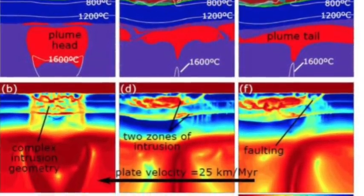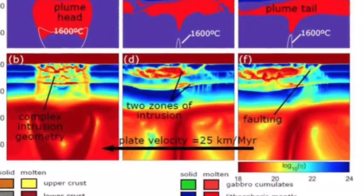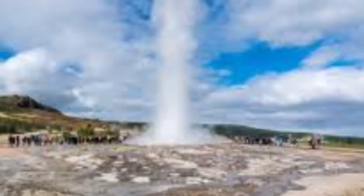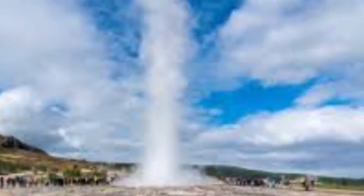In the study, the researchers injected a number of hot springs across Yellowstone with deuterium, a hydrogen isotope, to calculate the amount of water and heat leaking from the springs.